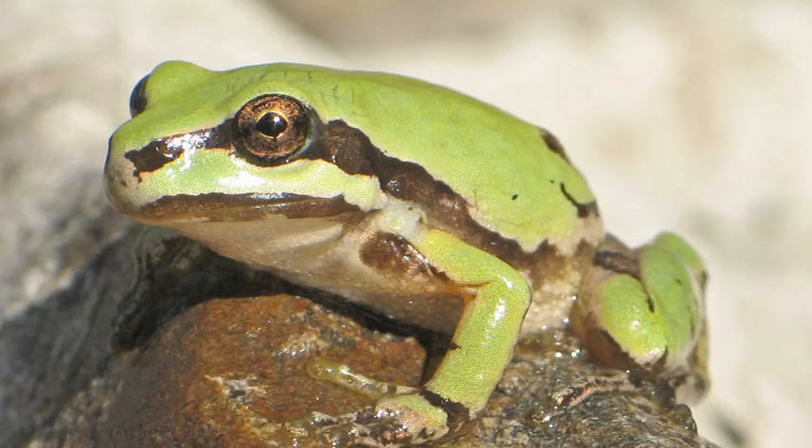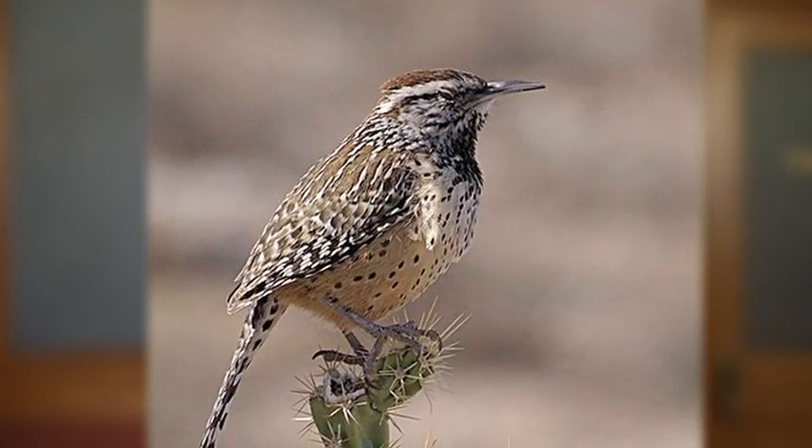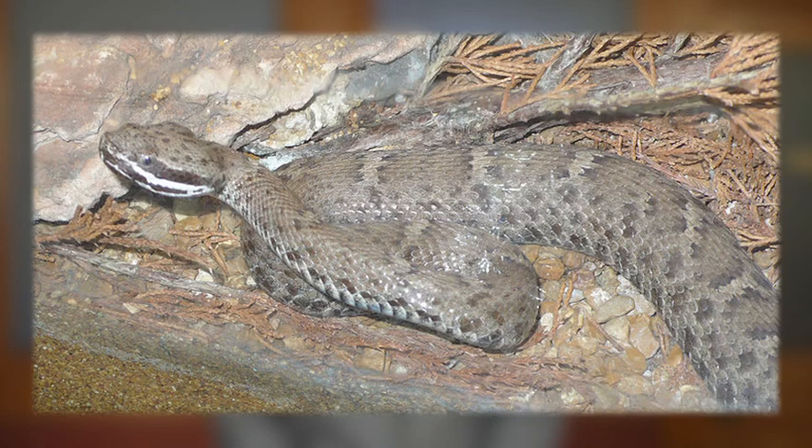Students like you have had a role in deciding on some state symbols. The Arizona tree frog, our state amphibian, was picked by students through the Arizona Wildlife Awareness Program. The other two animals that are symbols of Arizona are the state bird, a cactus wren, and the state reptile, the Arizona ridgenose rattlesnake.